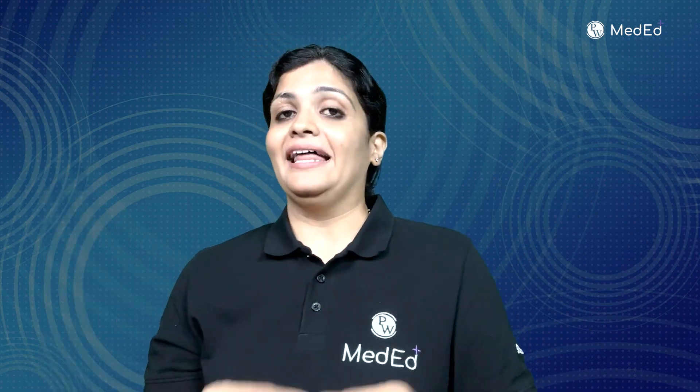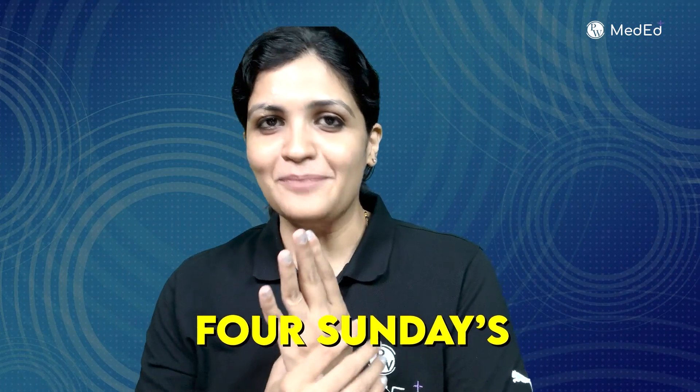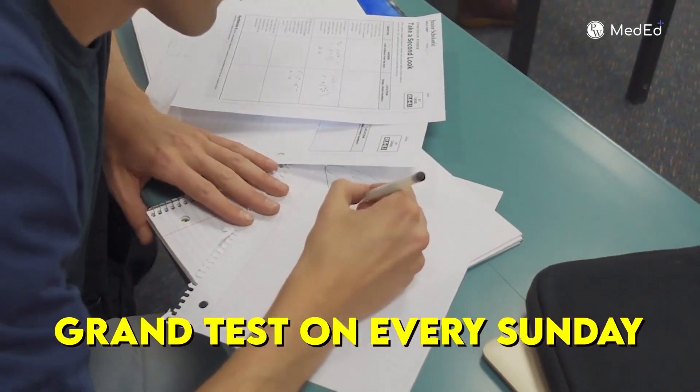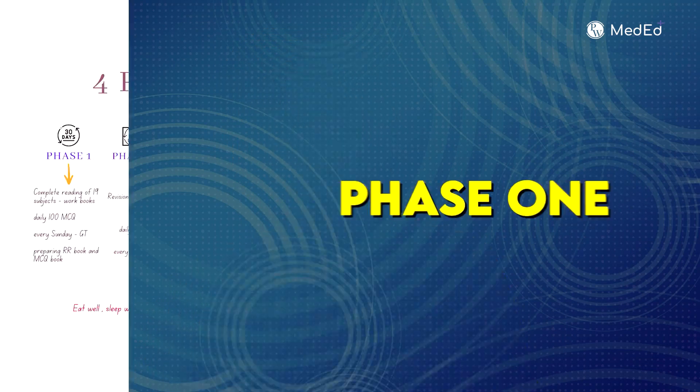By the end of one month, you'll have completed around 3,000 MCQs (30 days × 100), your RR short notes book, and your MCQ book. There are also four Sundays in this phase — here's one more hack: give a grand test every Sunday, preferably at the same timing as your real exam. All mistakes from the grand test should also be entered into your MCQ book.